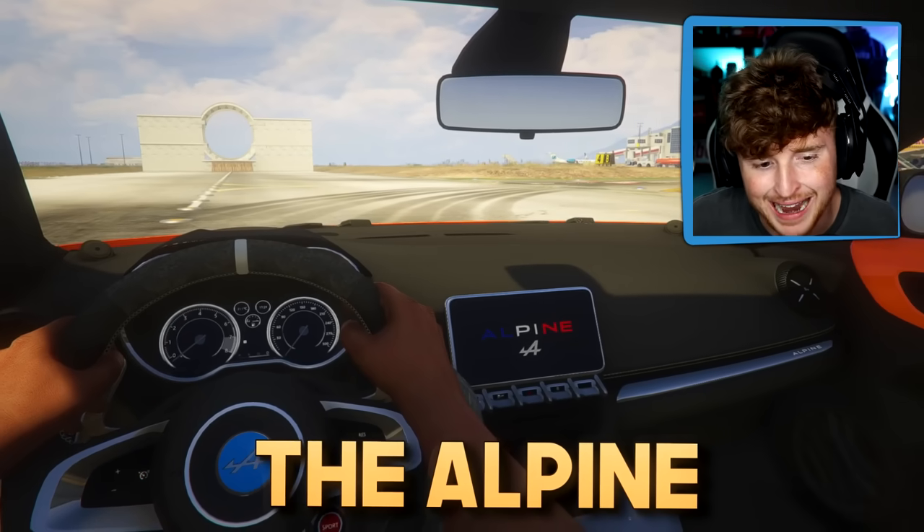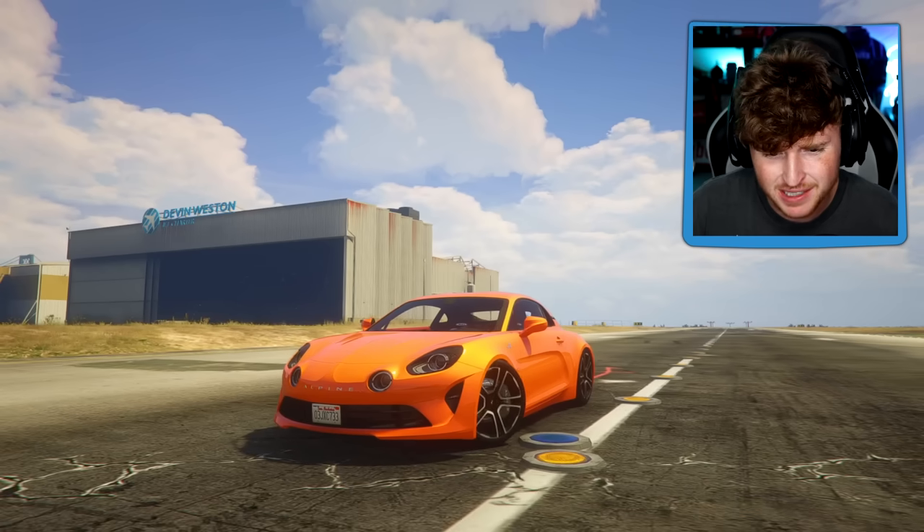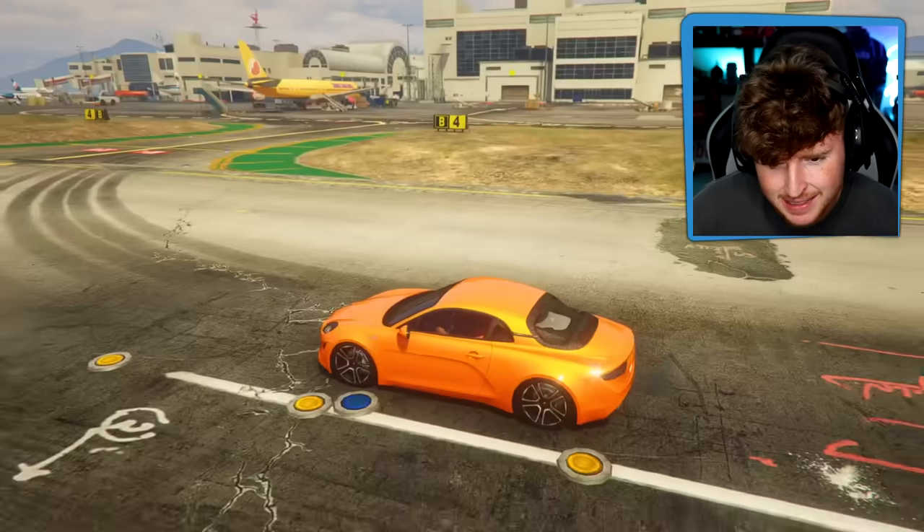This car is called the Alpine. Now this is a real car - you can get this car, it is a little expensive. Pretty sick car, right? I like it. It's nice. This is the interior - very nice, but let's see what the futuristic car looks like.